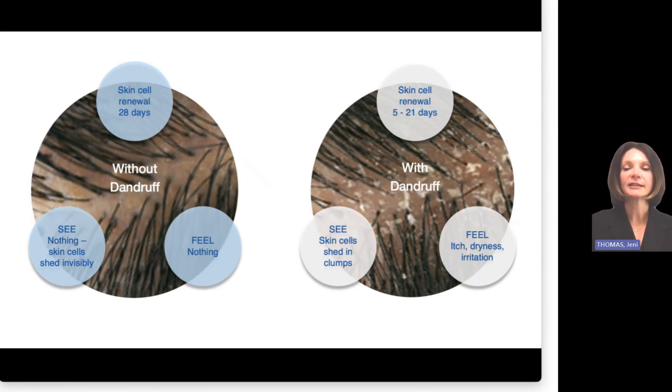Dandruff is rooted in accelerated scalp skin cell turnover. What should be a 28-day process where skin cells slough off one by one — invisibly — speeds up tremendously to a 5- to 21-day process. The faster you go, the more errors that can happen. Instead of sloughing off one by one, those cells might clump together and slough off as a larger and therefore more visible flake, or create disruptions in the barrier that you feel as itch or dryness.